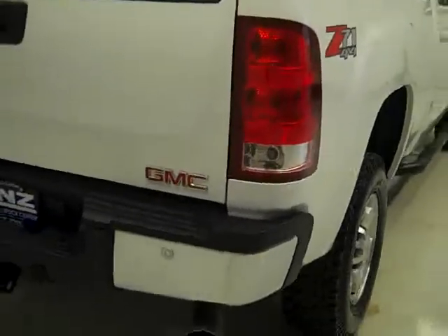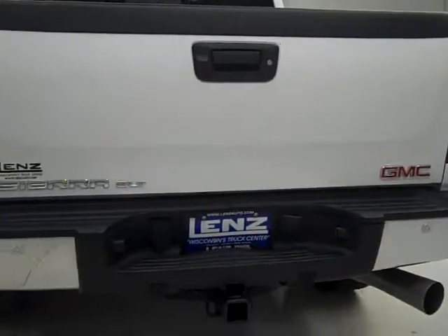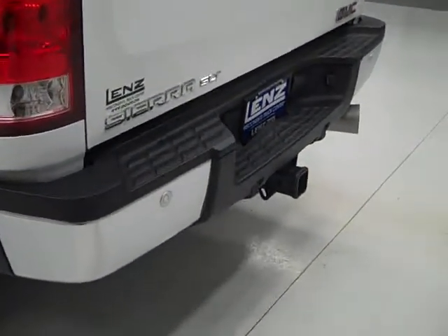Going around back, the rear bumper has reverse sensors and there's also a backup camera. It's a locking tailgate, which all looks to be in really good shape. There's a towing package which includes the transmission cooler, hitch, and wiring. The spray-in bed liner looks to be in excellent condition.